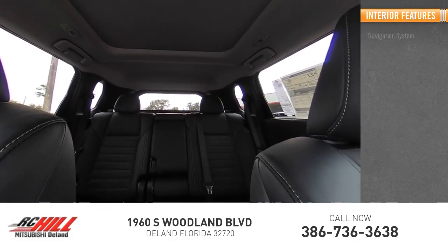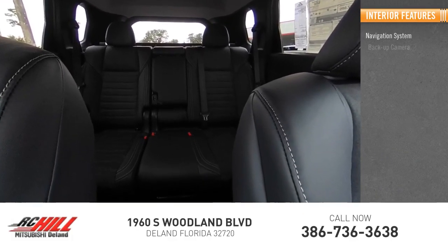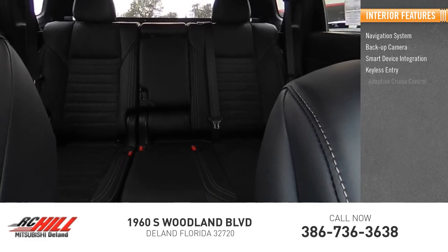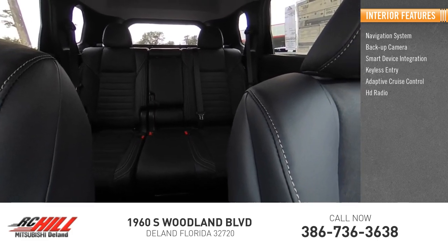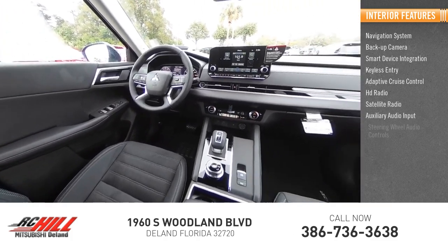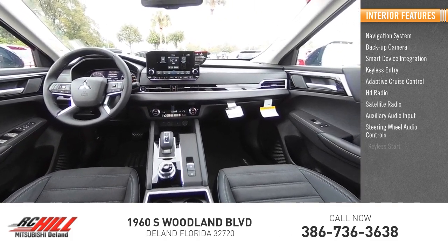Inside you'll find a navigation system, backup camera, smart device integration, keyless entry, adaptive cruise control, HD radio, satellite radio, auxiliary audio input, and steering wheel audio controls. Keyless start.